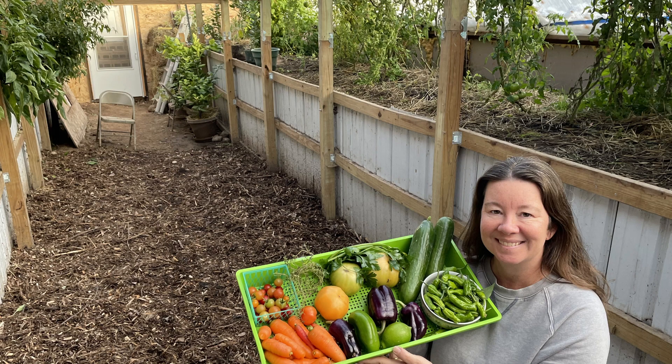I just realized while putting this video together that I never really ended it. So just wanted to jump in and say thanks so much for watching. I hope some of you out there are just as excited as I am to be harvesting on November 1st in Zone 3.